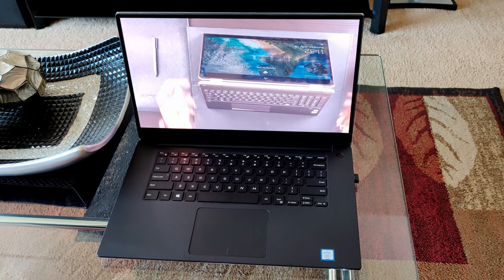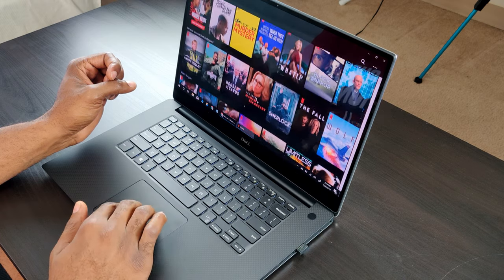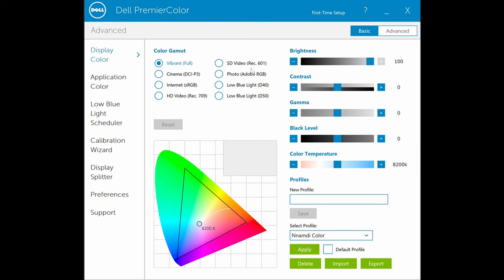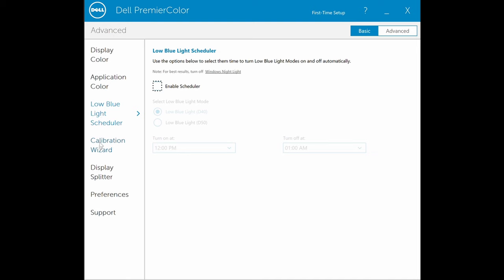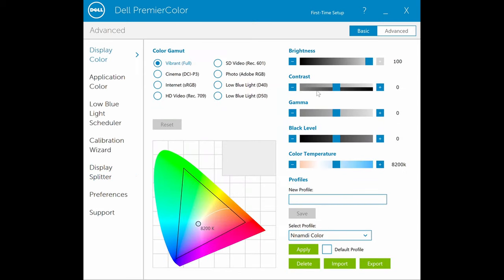Not all laptop displays are created equal — their optimization and tuning differs. Dell has tuned this display to be absolutely gorgeous: the saturation levels, the color accuracy, the brightness all allow everything to jump off the screen. Colors are more vivid. Dell goes the extra mile by including display software that lets you tune the colors to match your preference and viewing style — cooler tone, warmer tone, or in between. Everybody else should be doing this. I'm a big fan of that. It's the small things.